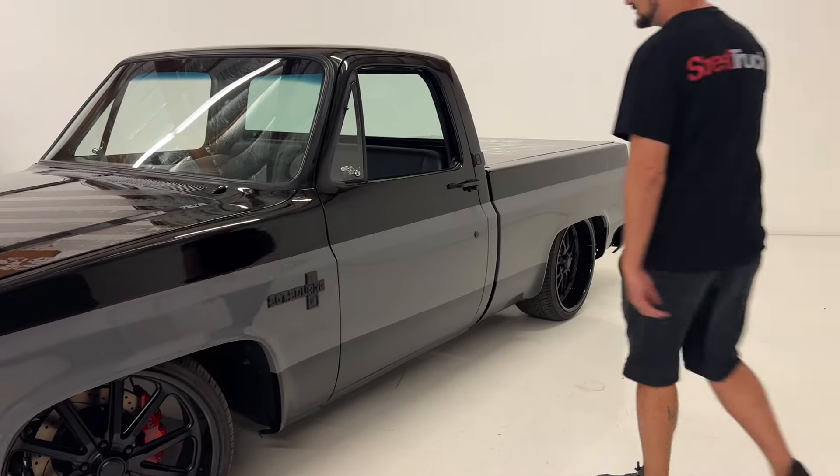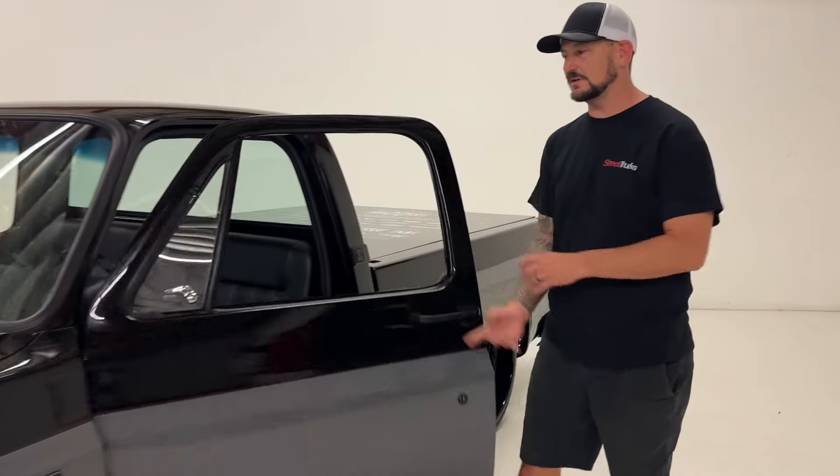All right, you've got to hear how good this thing sounds — the 6.2 liter LS. Check this out.